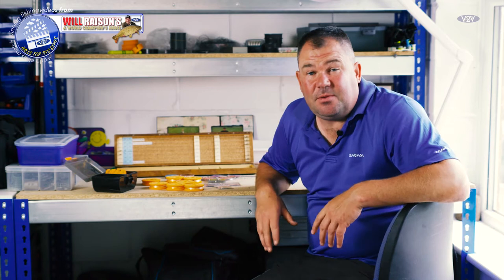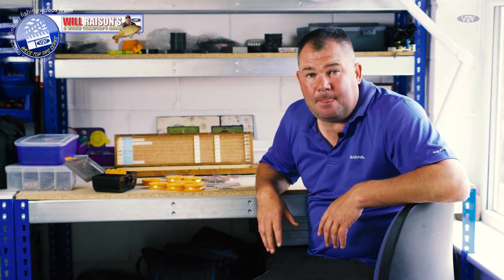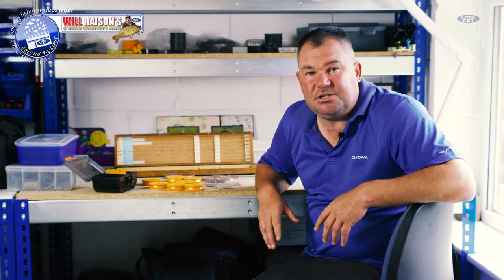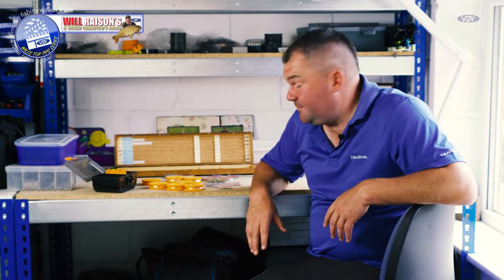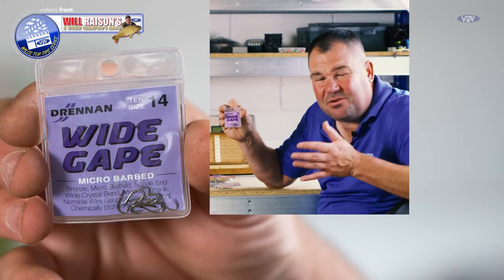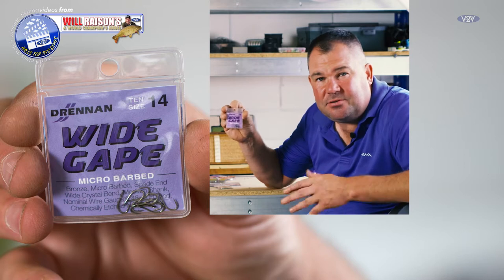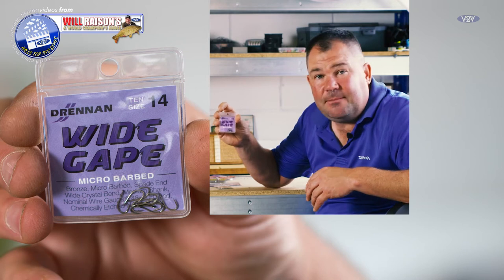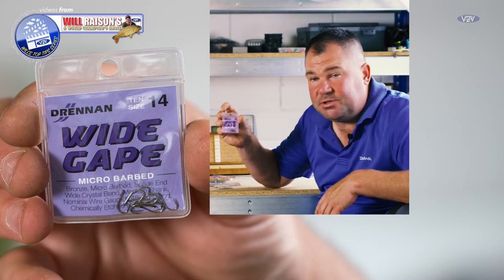One of the most important parts is obviously hook and hook length choice. There are a multitude of different hooks and lines on the market, but as with all my fishing I like to stick to the ones that I've got the utmost confidence in. One of my favourite river hooks for feeder fishing is the Drenum wide gape - it's a fantastic hook. It's a medium hook, great for double maggot or two little bits of worm when the fishing's difficult, which it could well be on Sunday. This would probably be my number one choice of hook.